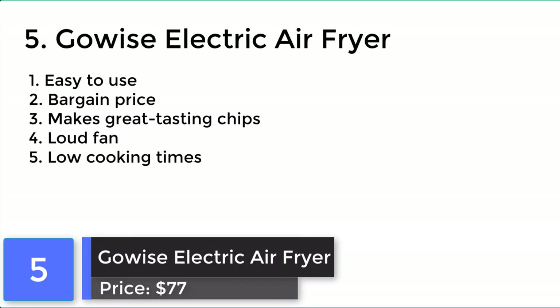GoWise Electric Air Fryer. If you're looking for a decent sized air fryer, then this gadget might be for you. The GoWise Electric Air Fryer delivers best air frying for a lower price.